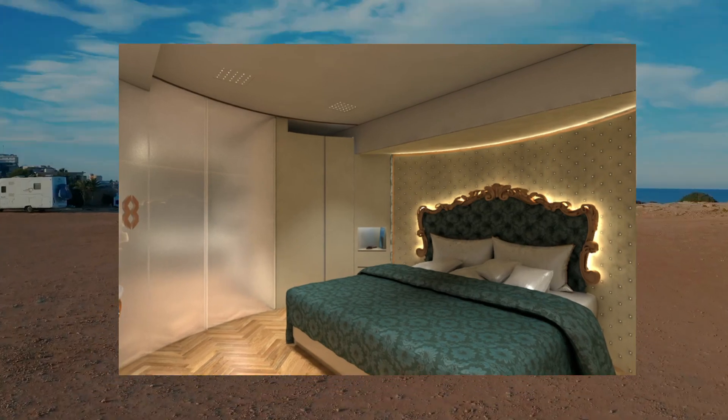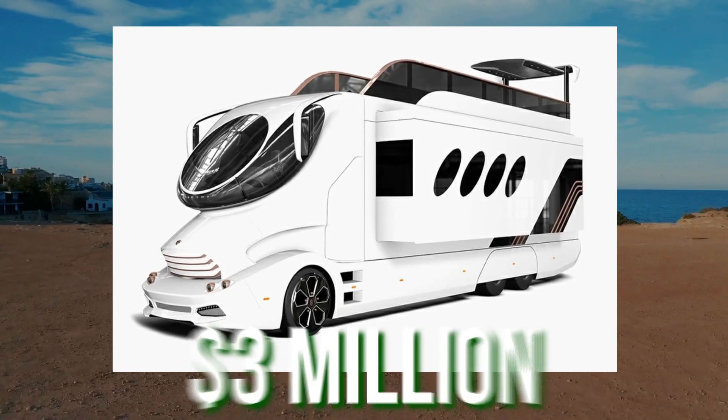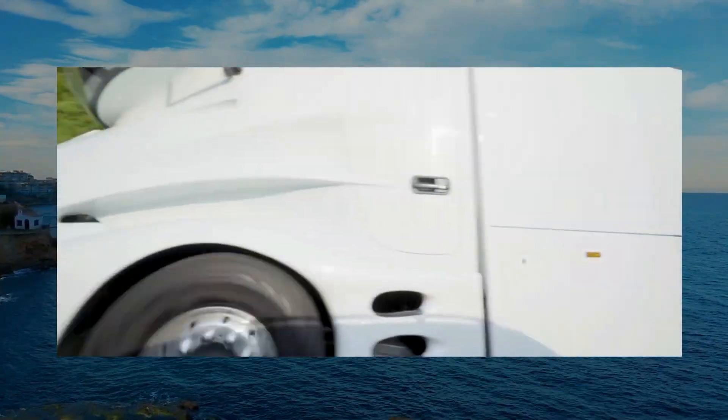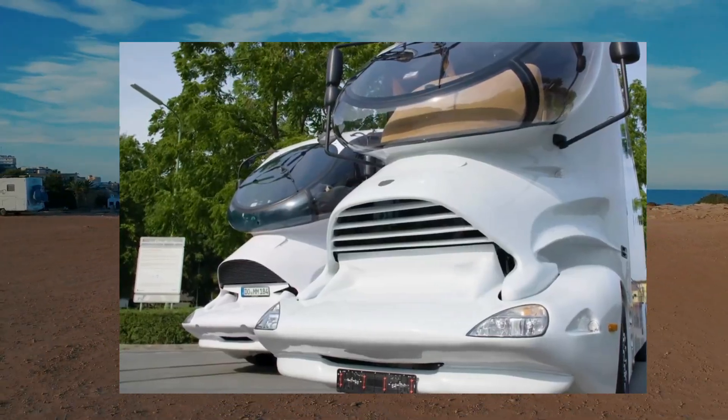Depending on the personalization options chosen, a new Element Palazzo Superior can cost up to $3 million US dollars. It is a top-of-the-line offering that is guaranteed to impress those who seek the very best in luxury and performance.